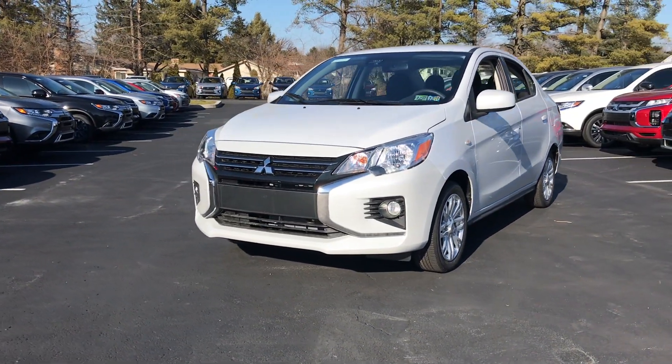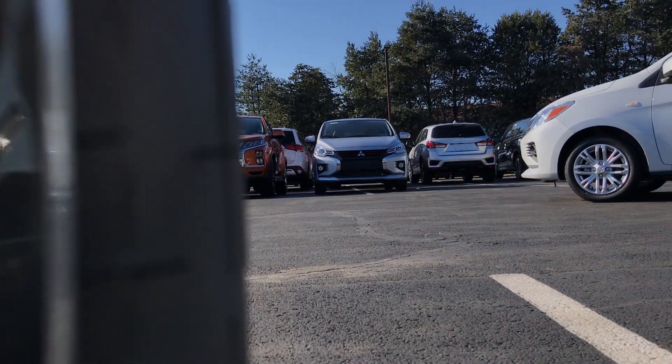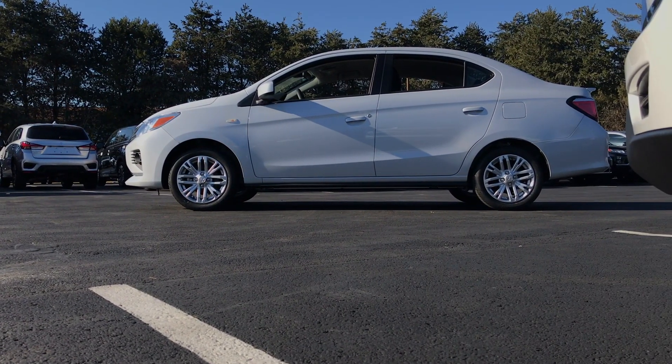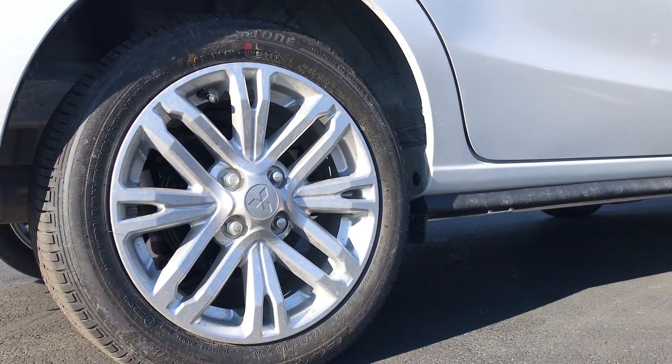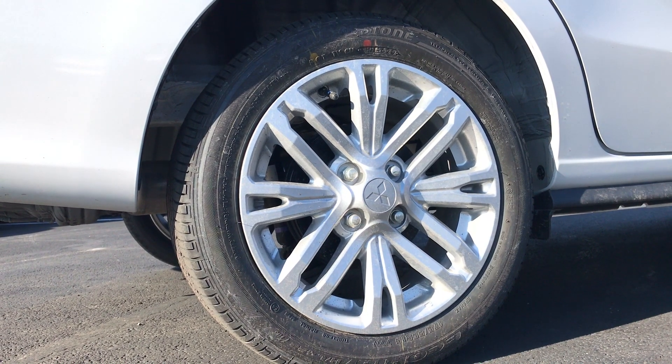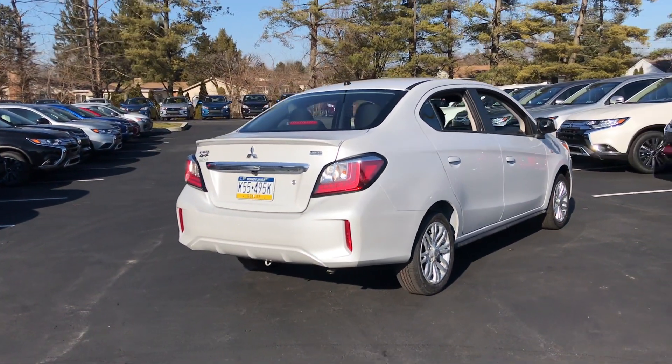New for 2021, there's an impressive list of new safety features that come standard across the entire Mirage lineup. You can check my other video on the 2021 hatchback that I did a few months ago, but I wanted to wait until one of these G4 sedans came in with these wheels — these are an option and obviously are much nicer looking than the standard hubcaps. This is still one of the cheapest new cars you can buy in America today with an insanely good EPA fuel economy rating.